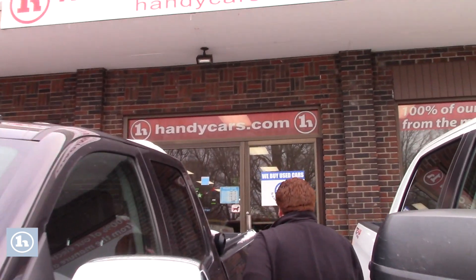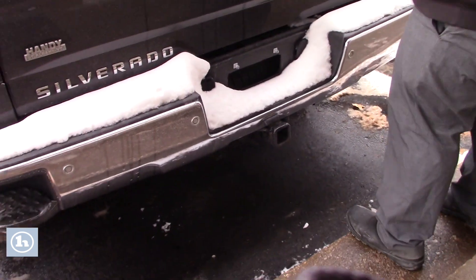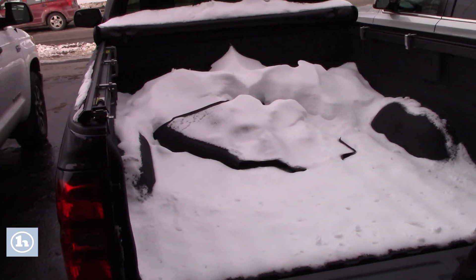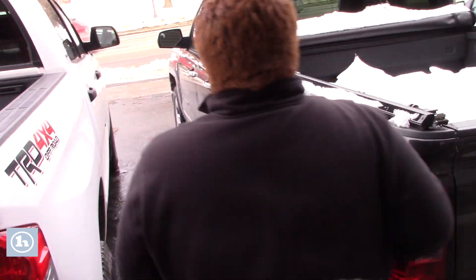I'll have you follow me around to the back now. You have the step right here, and this is equipped with the tow package. You have your hitch and four and seven pin connectors. Nice spray-in bed liner with this vehicle. Some all-weather mats here in the back, and a tonneau cover that's rolled up.